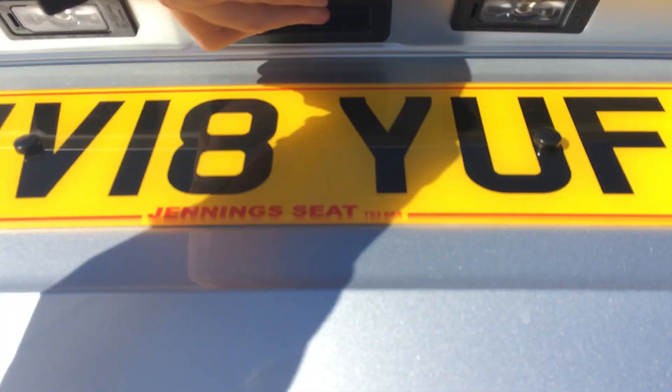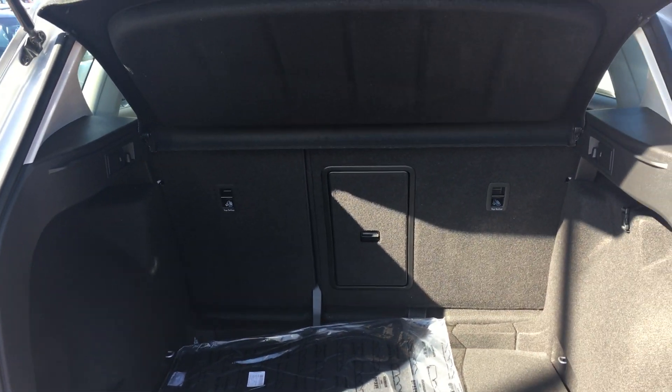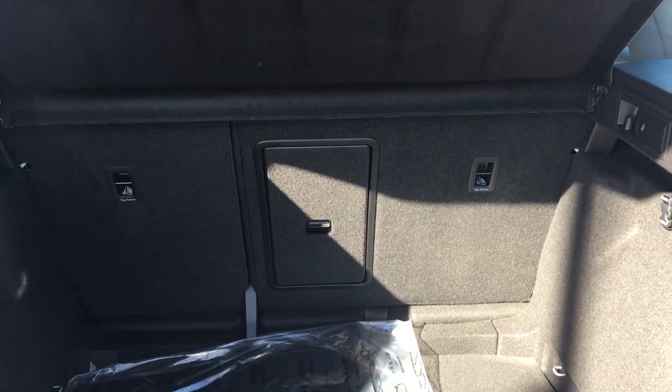Then as we open the boot, you can see it's plenty big enough in there for a family weekend away, or a week away perhaps. And the 60-40 split rear seats have got ISOFIX mounts for child seats as well, should you need them.